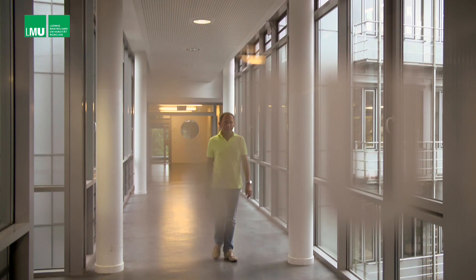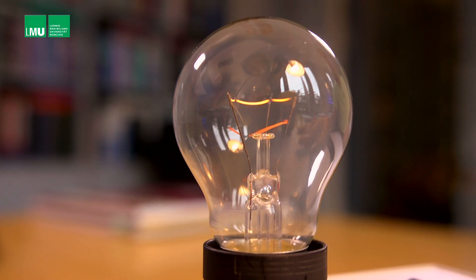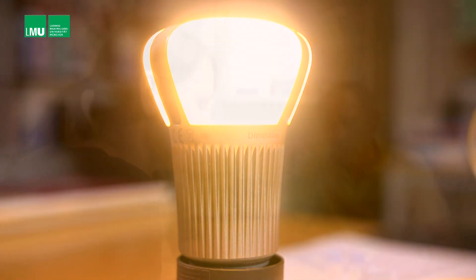Up to 95% of the energy that goes into lighting devices around the world is lost as heat. That represents roughly 20% of global energy consumption. Hence, modern energy-saving sources, which produce white light that people are comfortable with, are a vital component of any energy strategy.